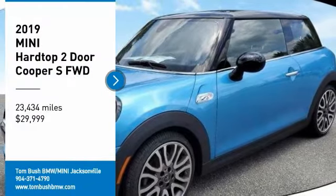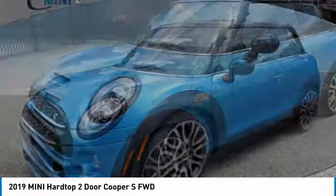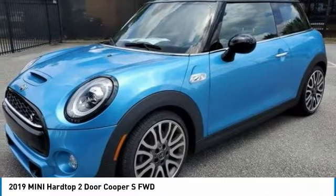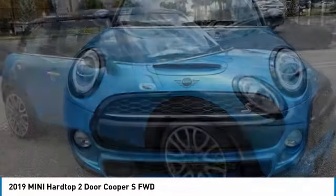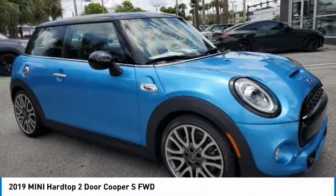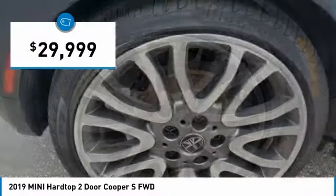Come test drive the 2019 Mini Hardtop 2 Door. The Mini Hardtop 2 Door delivers motoring thrills in a nimble, fuel-sipping package. Agile handling and quick, precise steering make the Mini Hardtop 2 Door lots of fun to drive, and it is priced below $30,000.